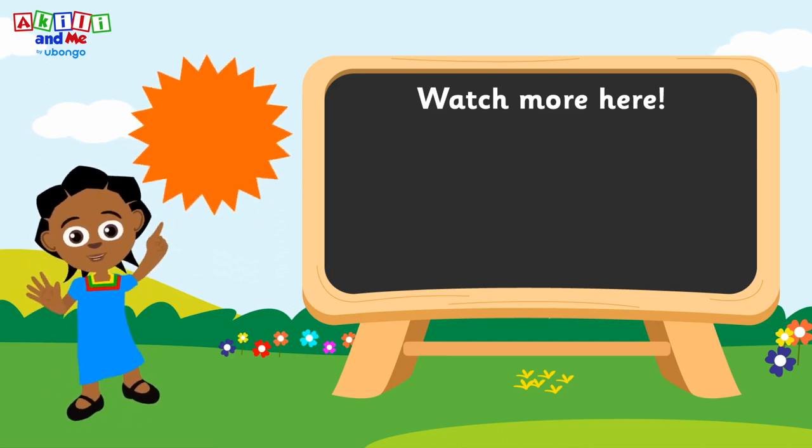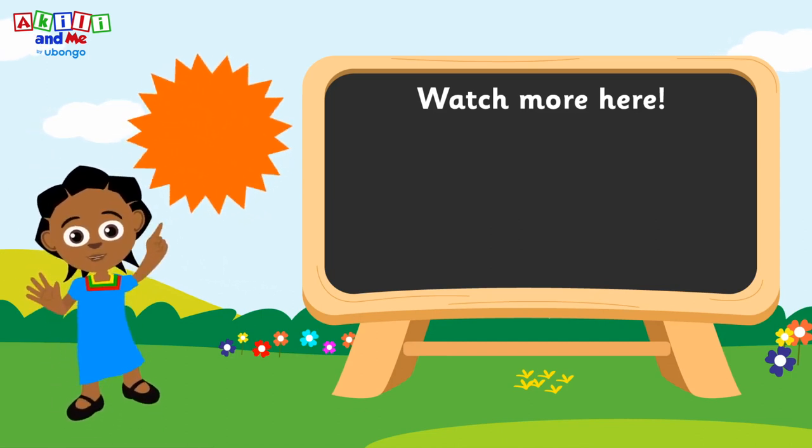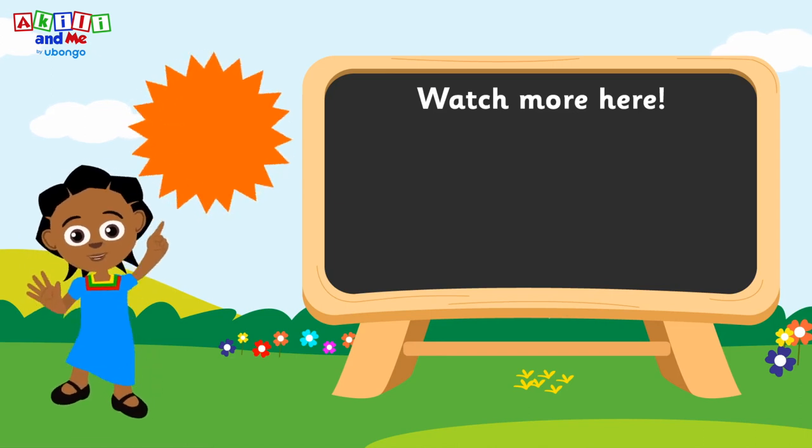Hello friends — subscribe to learn letters, numbers, colors, songs, and more with Achilles!